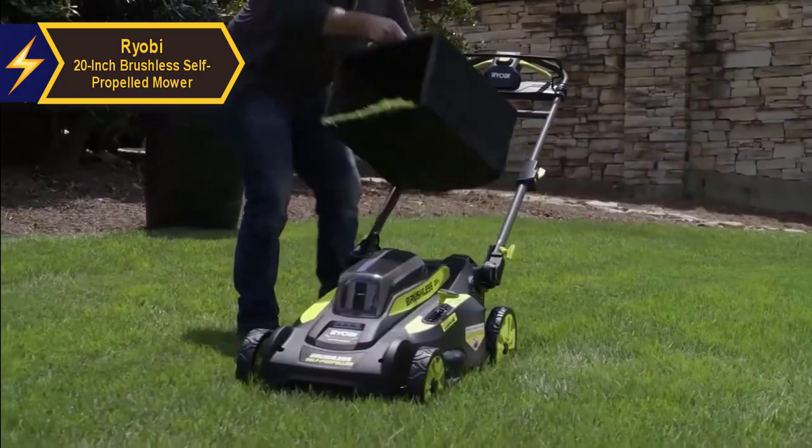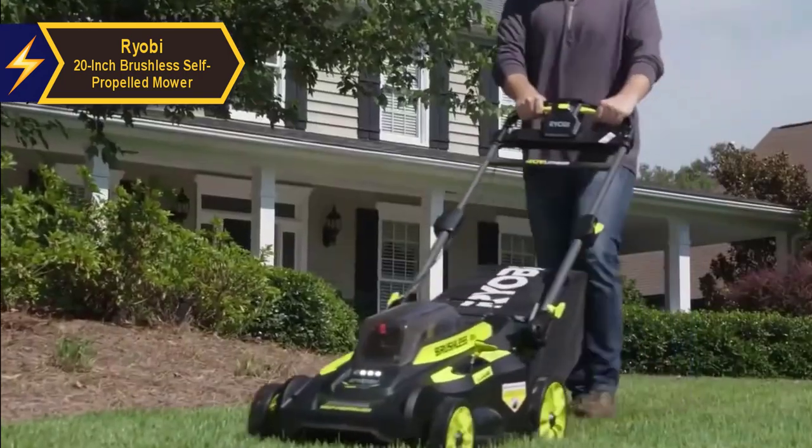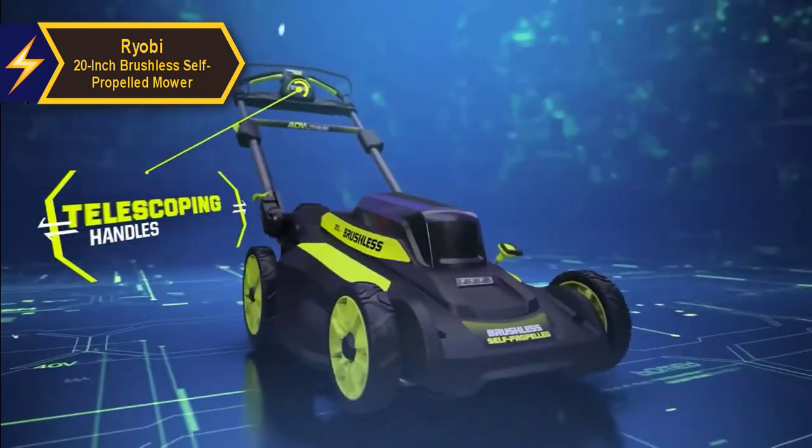The mower comes with a 6 Ah lithium-ion battery which maintains consistent performance without weakening as the battery drains. The pre-installed blades are efficient for grass clippings and lightweight. If your budget allows, we highly recommend the Ryobi 20-inch brushless self-propelled mower for its superior performance and features.